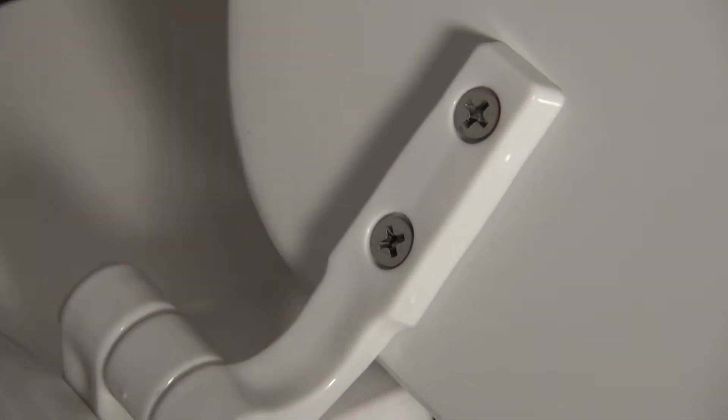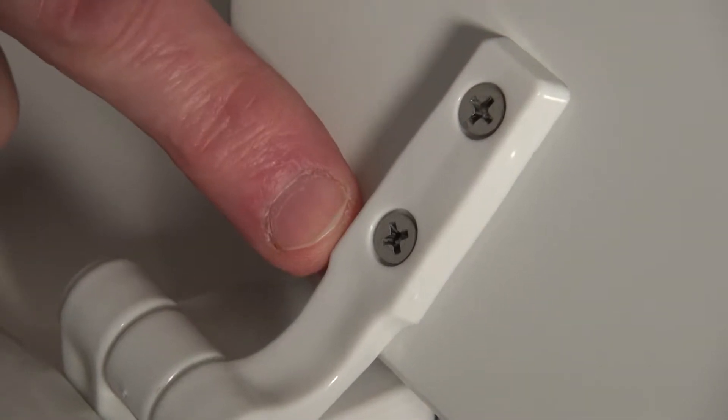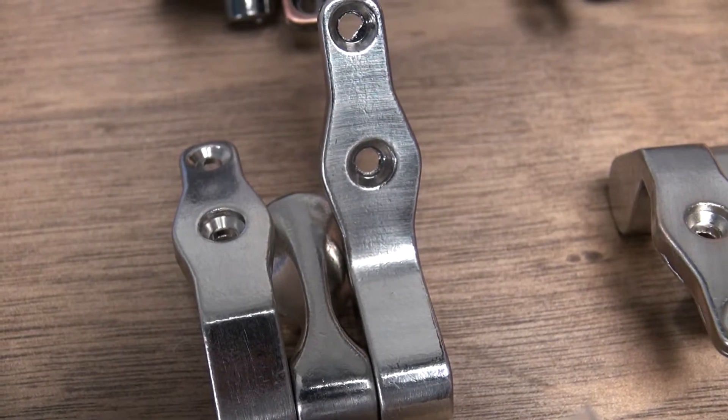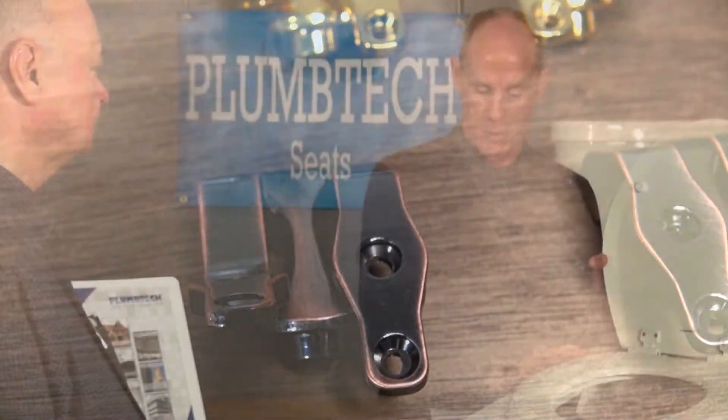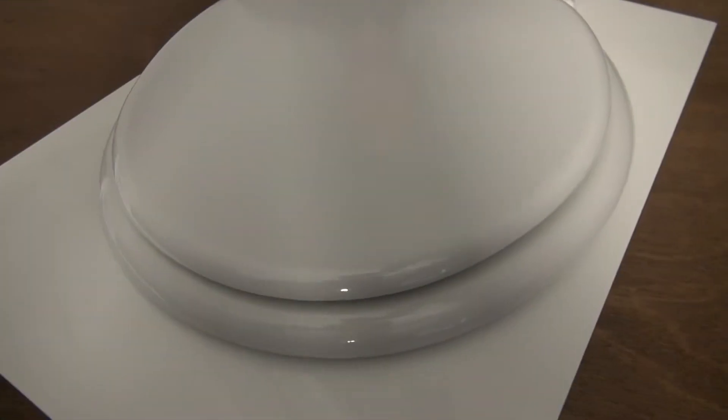They introduced stainless steel screws for seat assembly to minimize corrosion and extend the life of the seat. They manufactured heavy duty commercial seat hinges with 304 stainless steel to minimize corrosion and again extend the life of the seat.